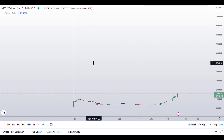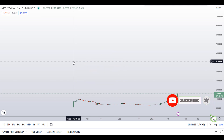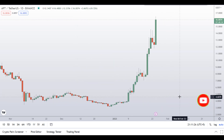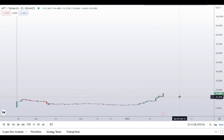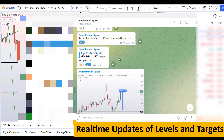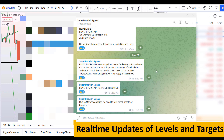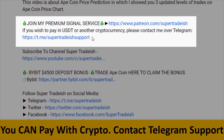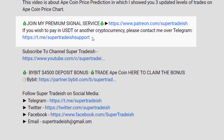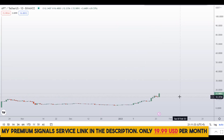Before I do the technical stuff and give you some levels and patterns to trade, please smash the like button, subscribe to this YouTube channel, hit the bell notification, and put your favorite altcoin in the comment box below so I can analyze it in my next video. If you want to join my premium signal service where I give real-time updates on levels, targets, and commentary, check the link in the description — it's only $19 per month.